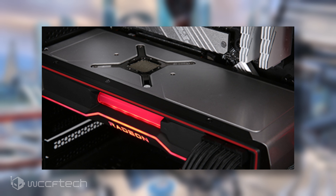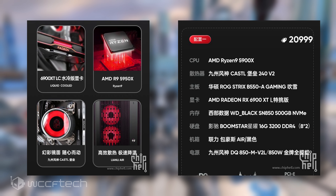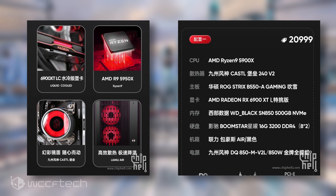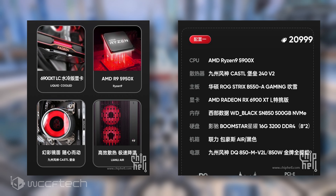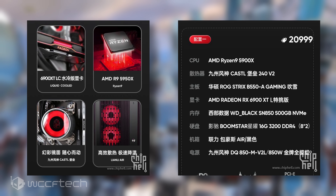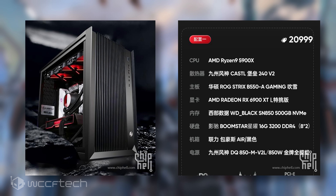The system it's packed within offers an AMD Ryzen 9 5950X CPU, an ROG Strix B550A motherboard, 16GB of DDR4-3200 memory, a 500GB NVMe SSD, and the CPU is cooled by Deepcool's Castle 240 V2 liquid cooler. Power is provided through an 850W Deepcool power supply, and the system is listed for a price tag of 20,999 RMB, which converts to roughly $3,300 USD.